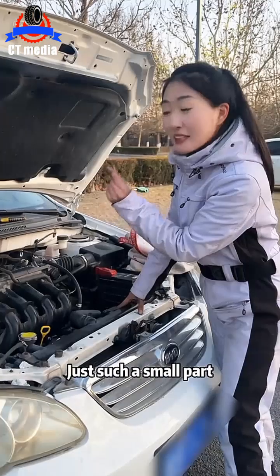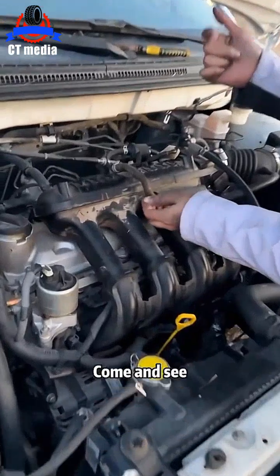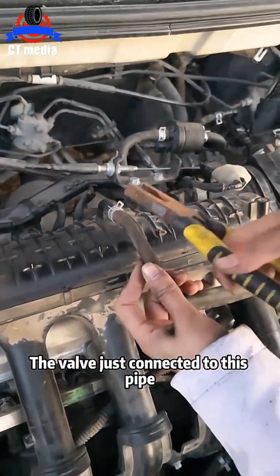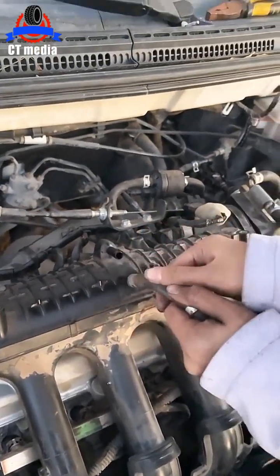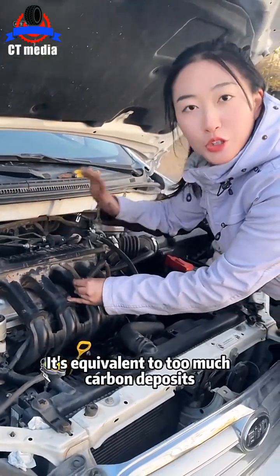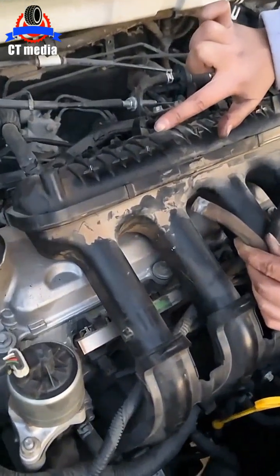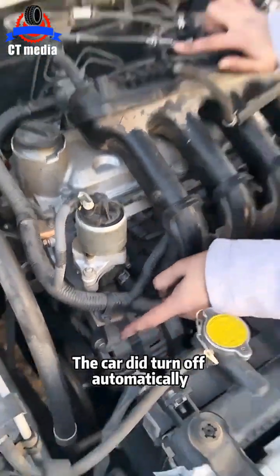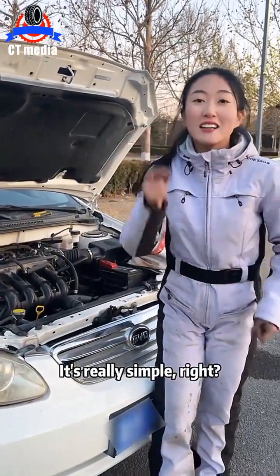Some friends may ask: just such a small part, why does it cause the car to stall? Let me do an experiment to show you. Come and see. Let's unplug this tube now — the valve just connected to this pipe. Let's unplug it and take a look. Next, I plug the hole with my hands. It's equivalent to too much carbon deposits blocking the valve. Let's give it a try. Did you see it? The car did turn off automatically. After we unblocked this valve, the car won't shut down. Problem has been solved. It's really simple, right?